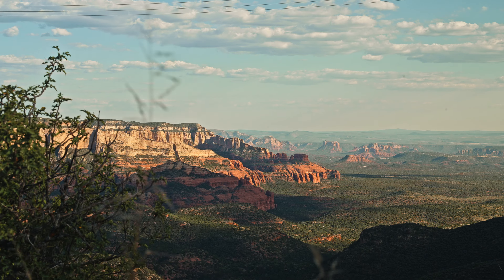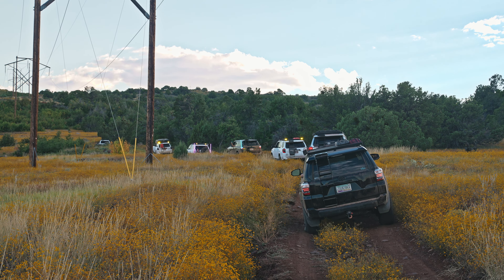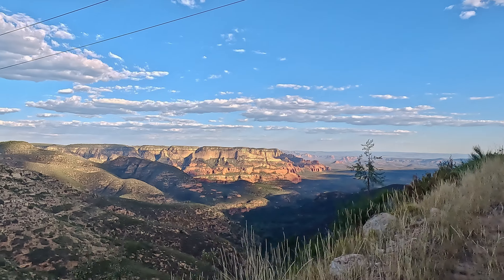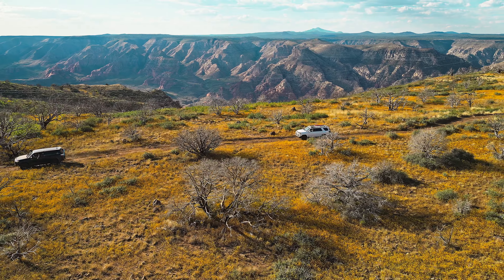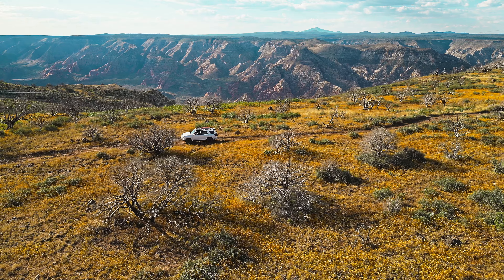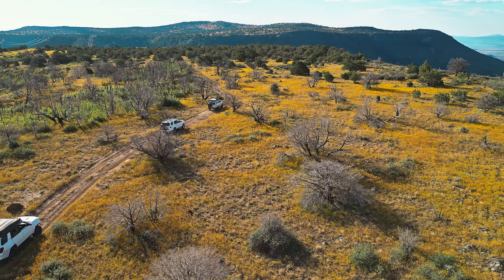Although we've explored much of the surrounding area having grown up in Arizona, we've never experienced anything quite like this trail. If you're eager to explore it for yourself, you can request a permit from the U.S. Forest Service between May and October. Be aware that you'll need at least three vehicles in your group, but no more than ten at a time.